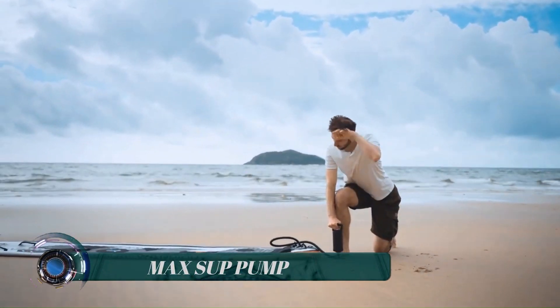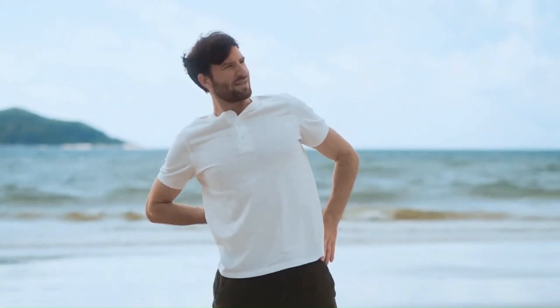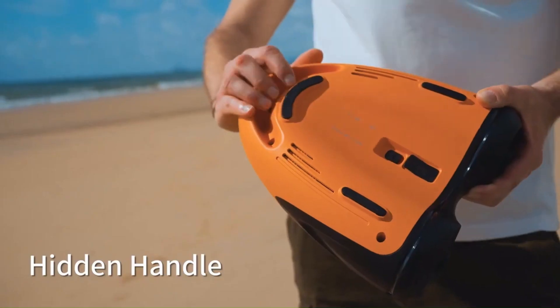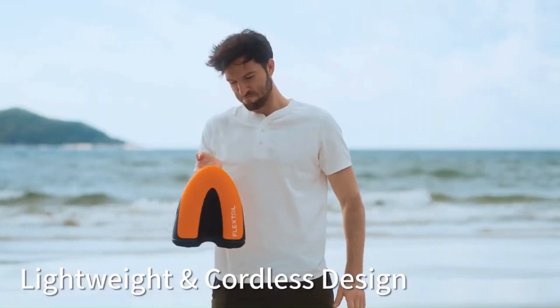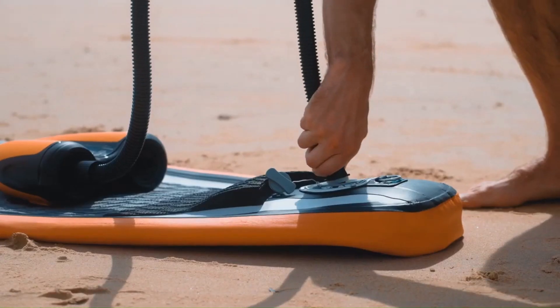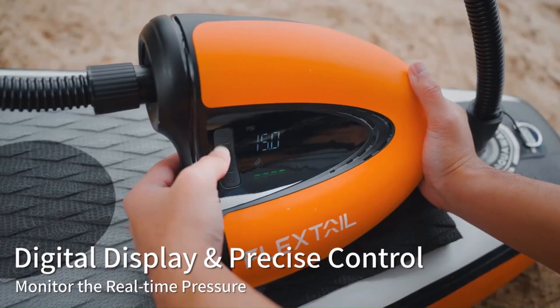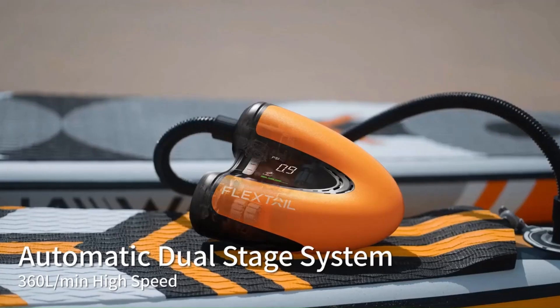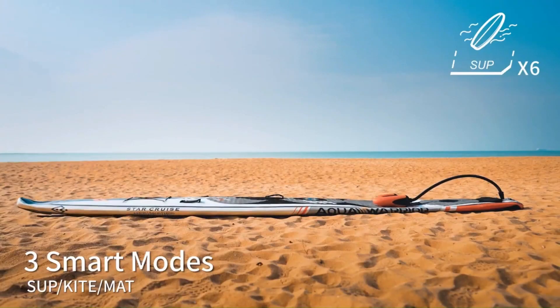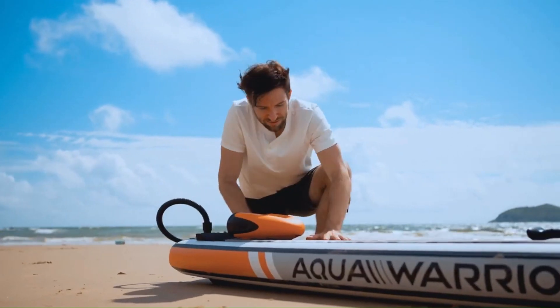The MAX SUP Pump features an automatic dual-stage system powered by Airvertec technology, which enables it to achieve maximum efficiency while keeping a lightweight design. Different from other SUP pumps on the market, the MAX SUP Pump can be used independently of the centrifugal pump system. It has three modes to meet different needs and make operation easier.